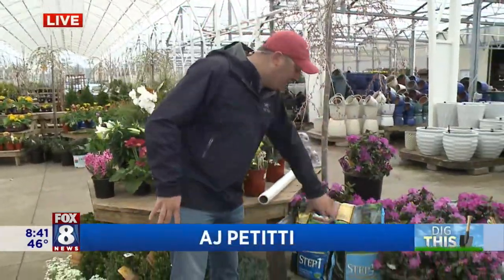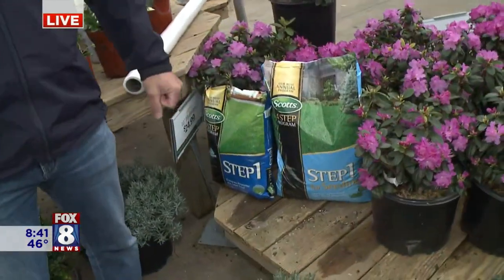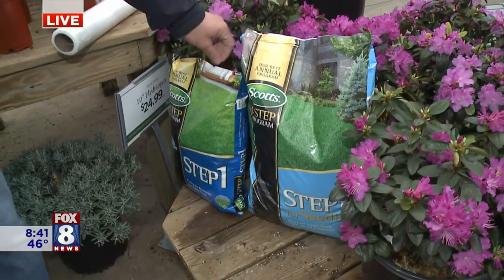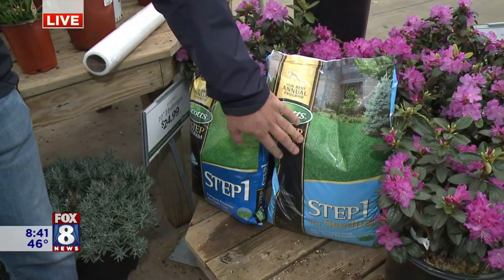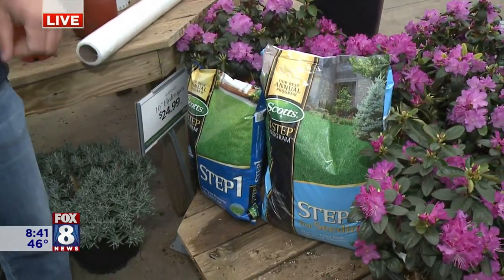I'm fantastic. That 70-degree weather yesterday got me so excited for spring — it's not even funny. There's a lot of stuff to do in the yard right now, and we'll talk about spring flowers. But first of all, if you haven't put your step one down, now's a great time. We'll talk more about lawns next week, but this weekend is a great opportunity to get step one down. So if you're overseeding or filling in bare spots, make sure you put down step one for seeding. If not, normal step one is great.